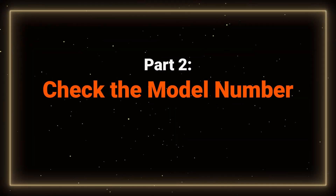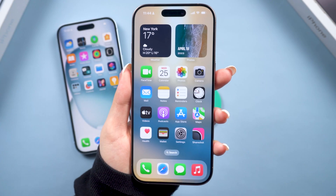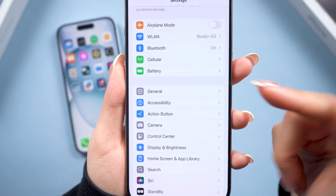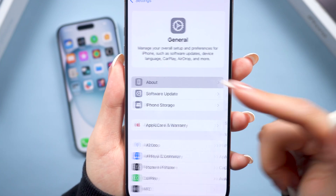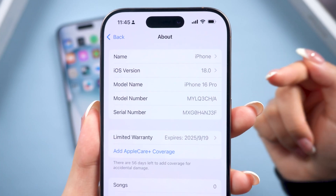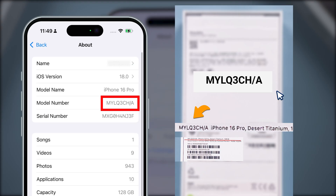Now let's check your iPhone's model number — this can also help you figure out if it's new or refurbished. Go to Settings, tap General, then About, and look at the model number. Make sure it matches the number on the phone's package. Be careful, as someone may use an older iPhone and change its appearance to make it look like an iPhone 16.